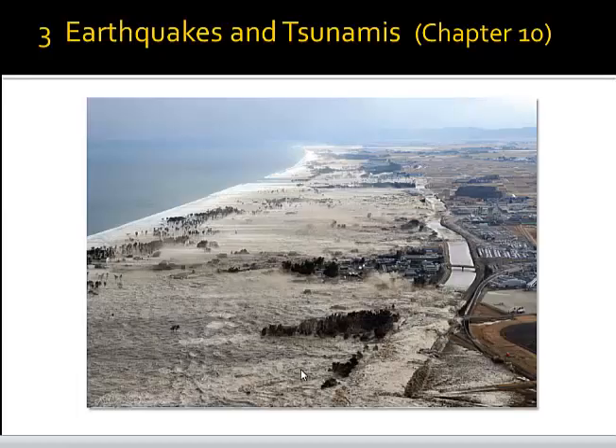Ladies and gentlemen, let's come to the second topic of this chapter about tsunamis.